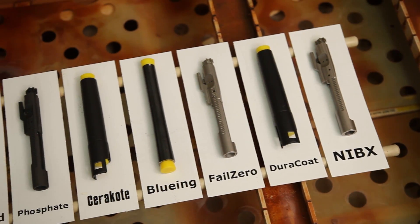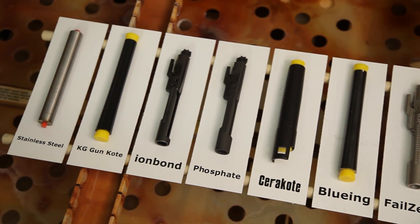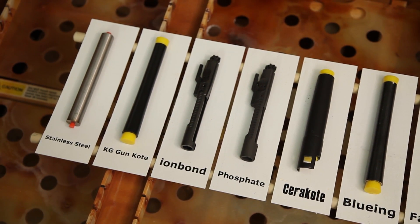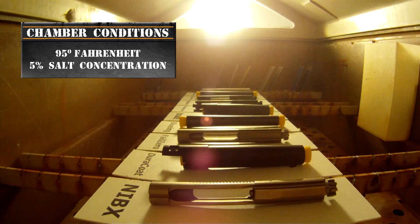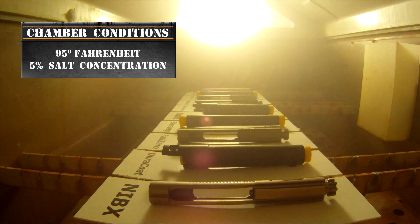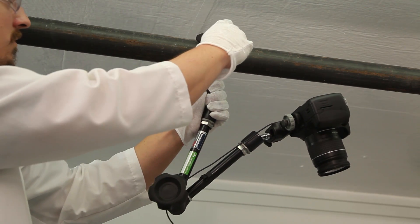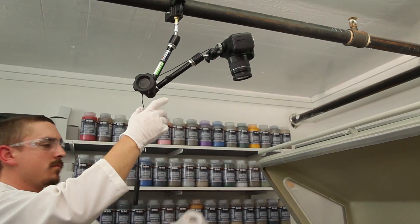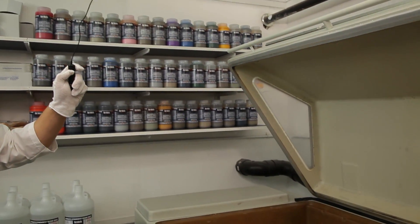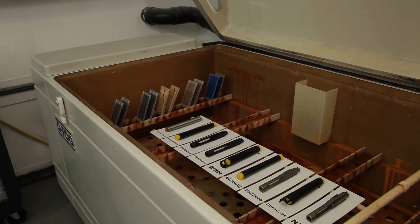In order to give you an idea of how harsh this environment is, a high-grade 416 stainless steel barrel is placed inside with the other firearm components as a baseline. The environment inside this salt chamber is so harsh that it makes it impossible to capture clear photography. We've mounted a camera to the ceiling above the chamber, and our lab tech will open the chamber door to take pictures. This salt chamber will run as long as it takes for every protective finish to show signs of corrosion.